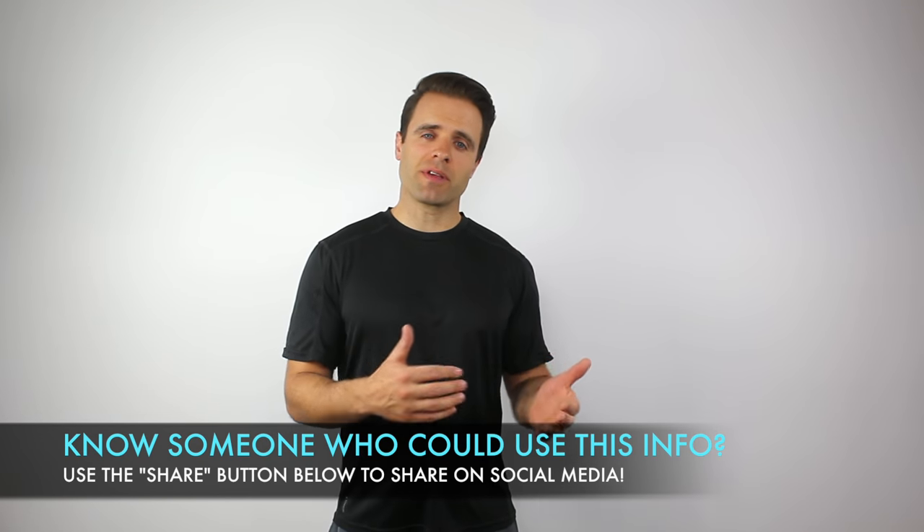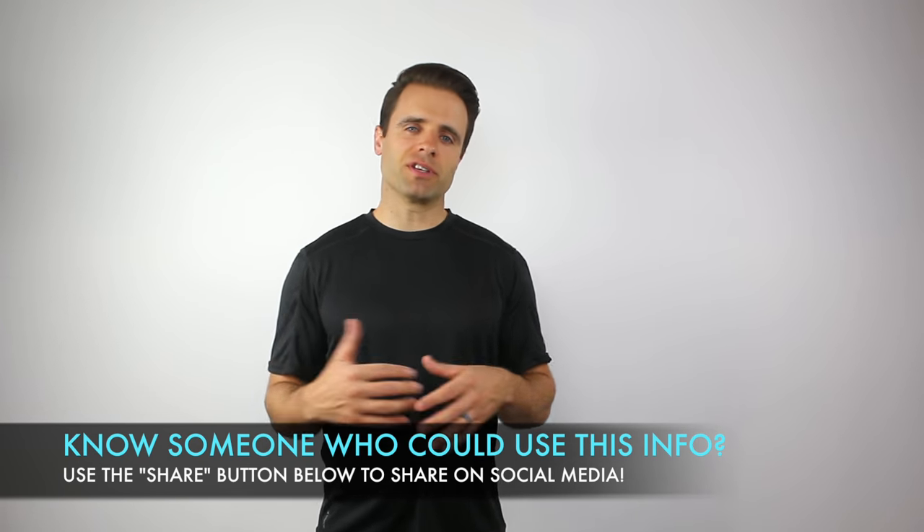It's important to remember that these are the textbook answers — this should happen with most people, most of the time. However, what I usually recommend is to just try both. You might respond better to heat, you might respond better to ice. Try them both out and see which one you like better. 20 minutes on, 20 minutes off, about three times a day is typically what I recommend.